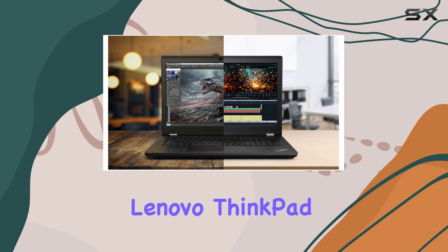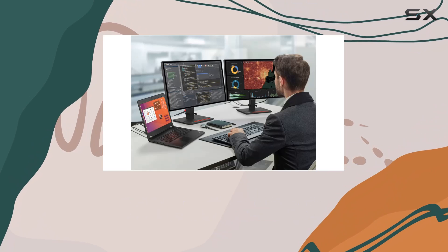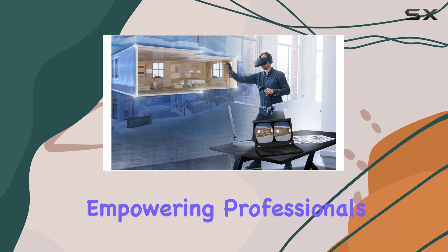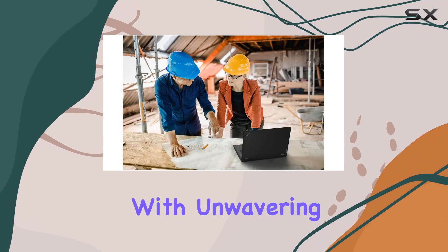In essence, the Lenovo ThinkPad P17 Gen 2 stands tall as a paragon of performance, storage prowess, and reliability in the world of mobile workstations, empowering professionals to push the boundaries of creativity and productivity with unwavering confidence.